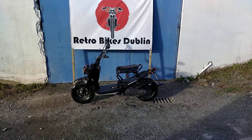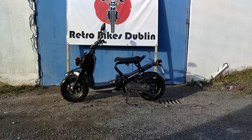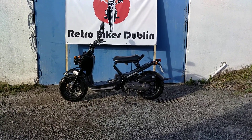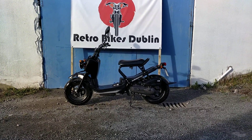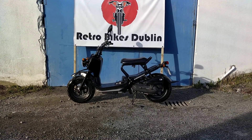Hello and welcome to Retro Bikes Dublin. Here we have for sale a fully standard Honda Zoomer in black. A very nice bike, very clean — and we actually sold this bike before; it's back in stock. It was the first ever bike we sold at Retro Bikes Dublin ever.